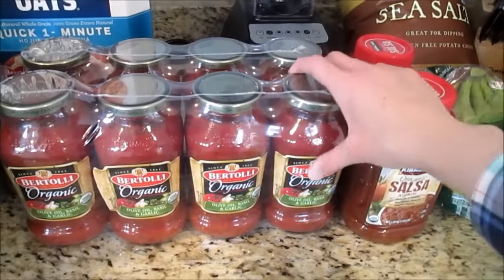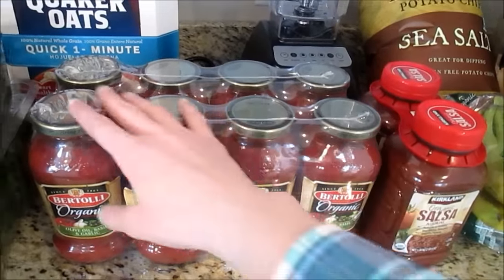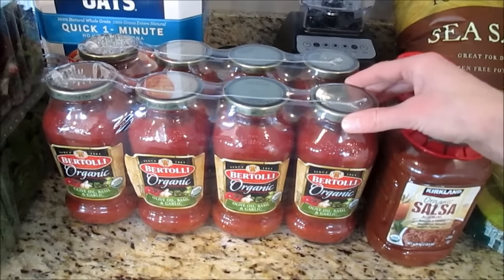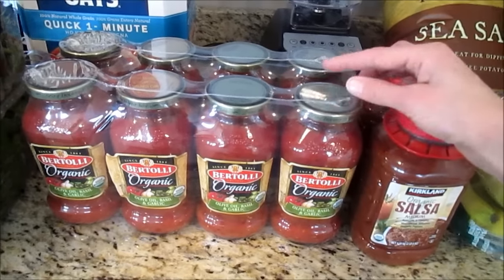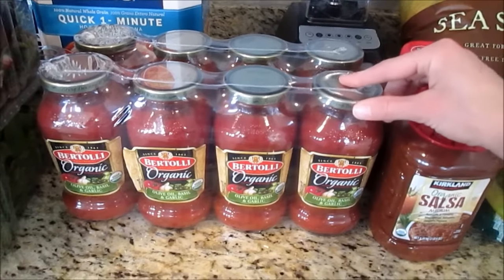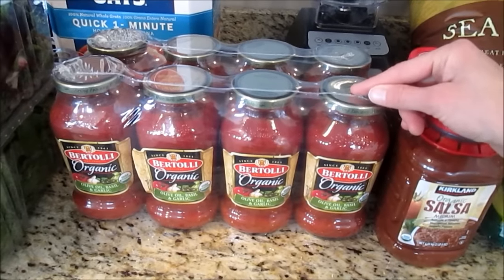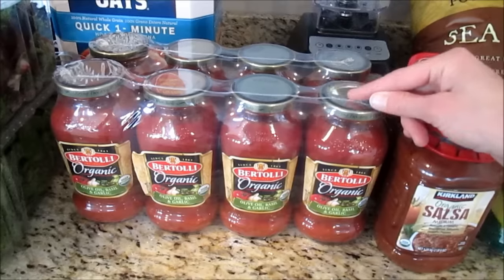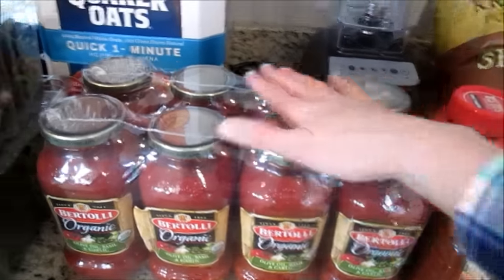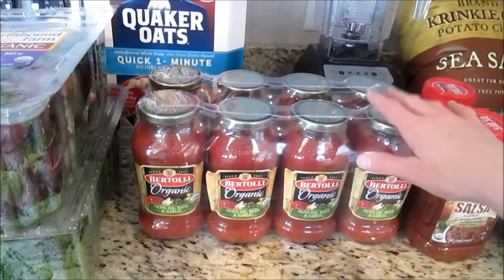I got this pasta sauce last time — it was around six dollars and was on rebate. When I made spaghetti the other day, my husband commented it tasted really good, and it's because of the sauce. I normally get the Classico organic sauce from Costco, but I switched to this one since it was on rebate and a little cheaper. Since it was so good, I picked up two more because the rebate ends May 1st.